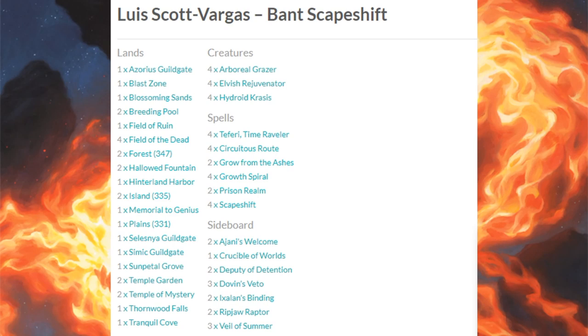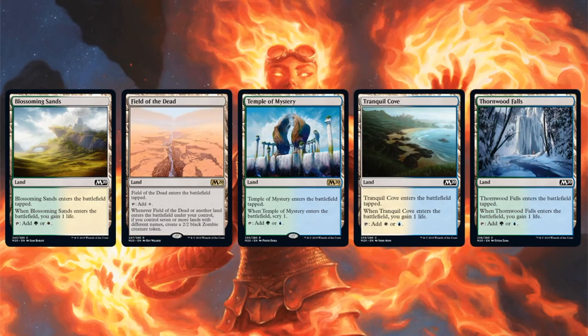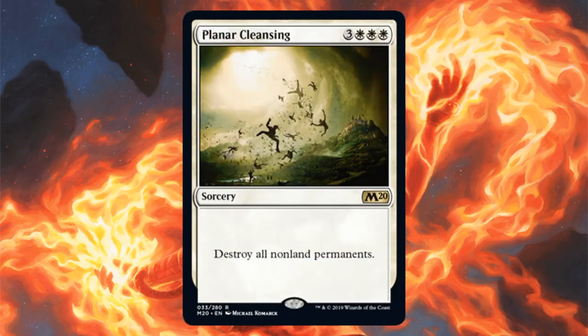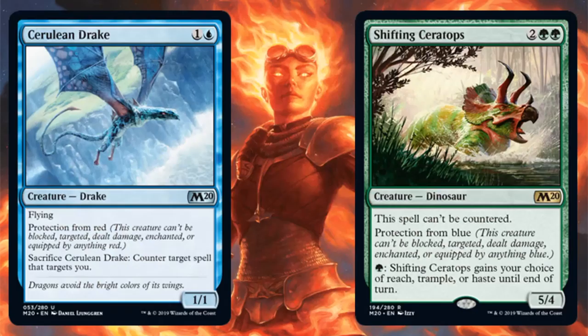Let's see what cards from Core Set 2020 were here. In the main: Blossoming Sands, Field of the Dead, Temple of Mystery, Tranquil Cove, and Thornwood Falls. The sideboard had Veil of Summer. Other copies of this deck were running Planar Cleansing in the main, and some copies were running Cerulean Drake and Shifting Ceratops in the sideboards.